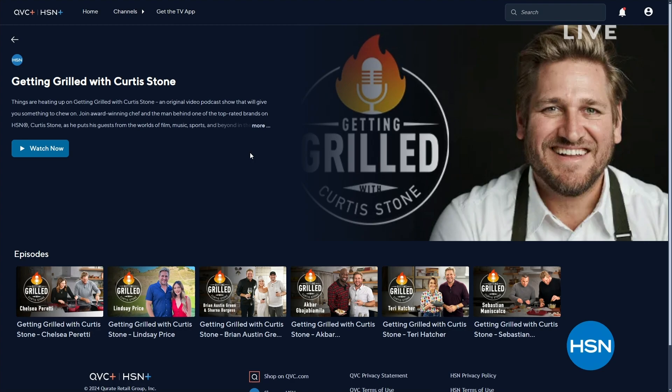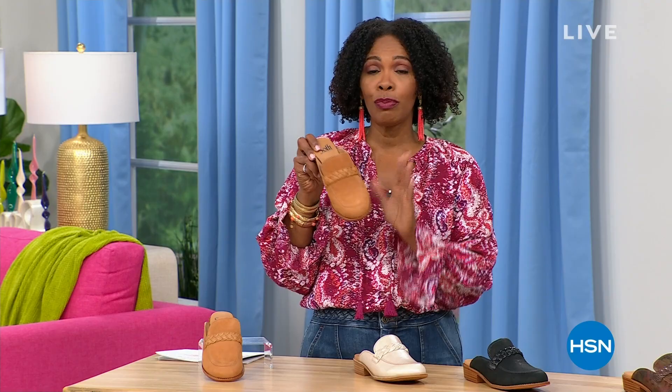We are going to check in with a quick buy — we're going to give you a chance to get your Soft mules, and we've got more to come.